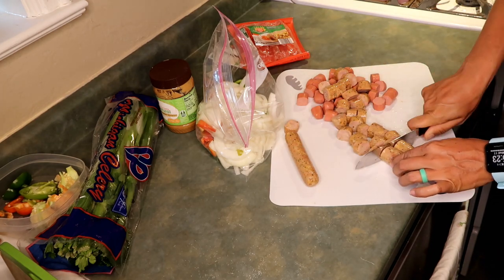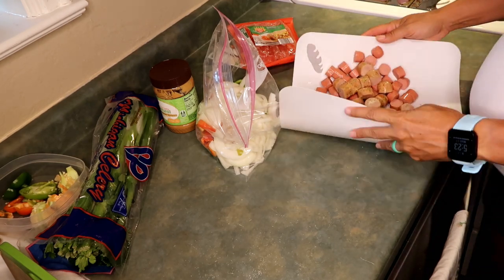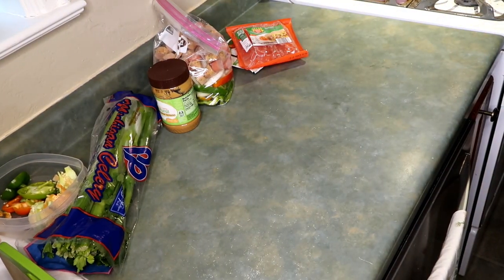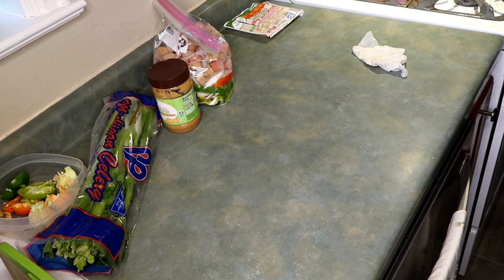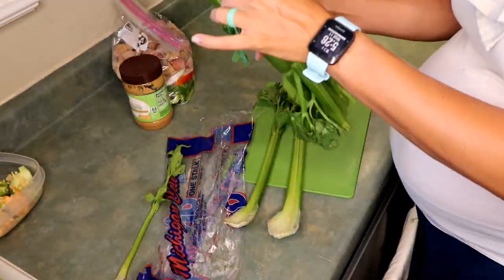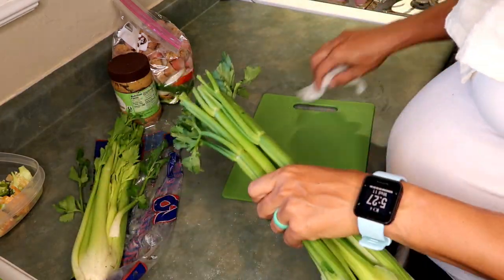I also bought some sauerkraut to use as a side. I love sausages and sauerkraut with ketchup and mustard — it's just an old-school, low-cost meal we used to have growing up. Of course, I would never eat the sauerkraut as a kid — I'd always pick out the hot dogs — but now that I'm an adult, I do like the sauerkraut. It was a really great meal and I really enjoyed it.